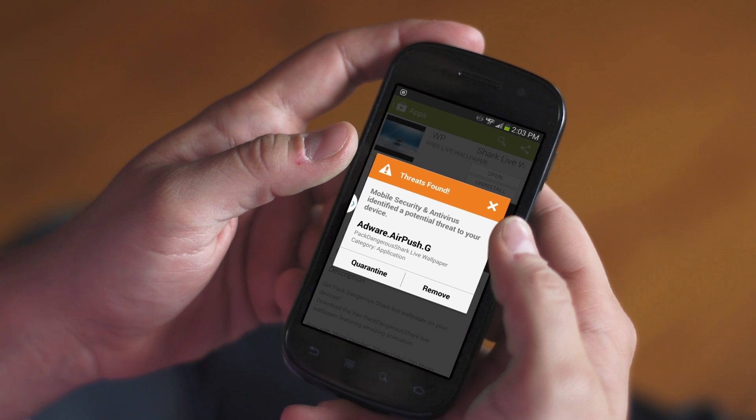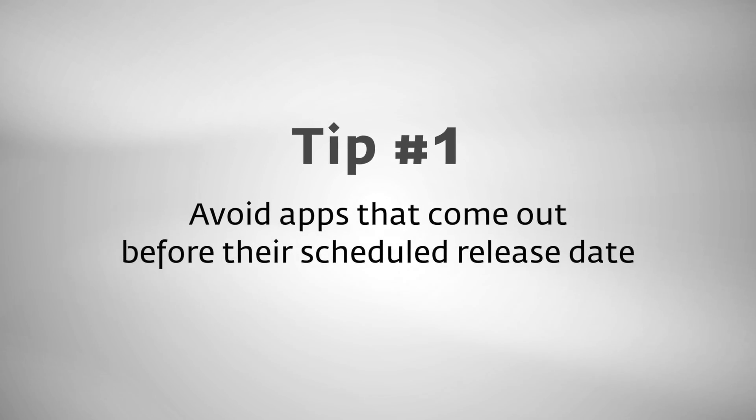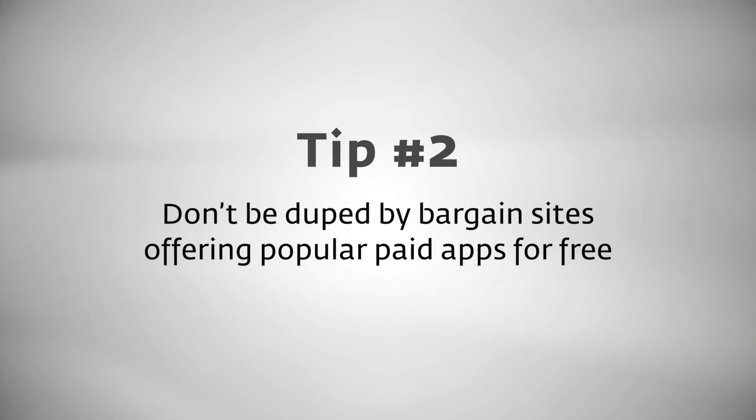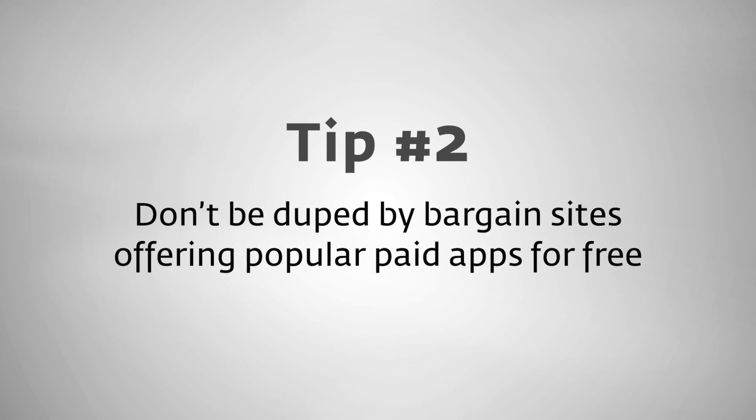Here are some useful tips on identifying suspect apps. Avoid apps that come out before their scheduled release day. This tactic is commonly used by cybercriminals for eagerly-awaited apps, and in many cases used to deliver useless apps filled with malicious code. Don't be duped by bargain sites offering popular paid apps for free, either. If it seems too good to be true, it probably is.